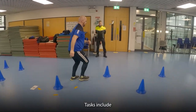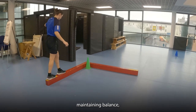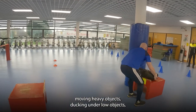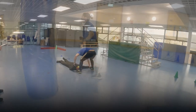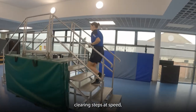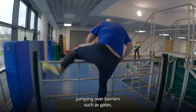Tasks include running through and around obstacles at speed, maintaining balance, moving heavy objects, ducking under low objects, dragging a body between two points, clearing steps at speed, and jumping over barriers such as gates.